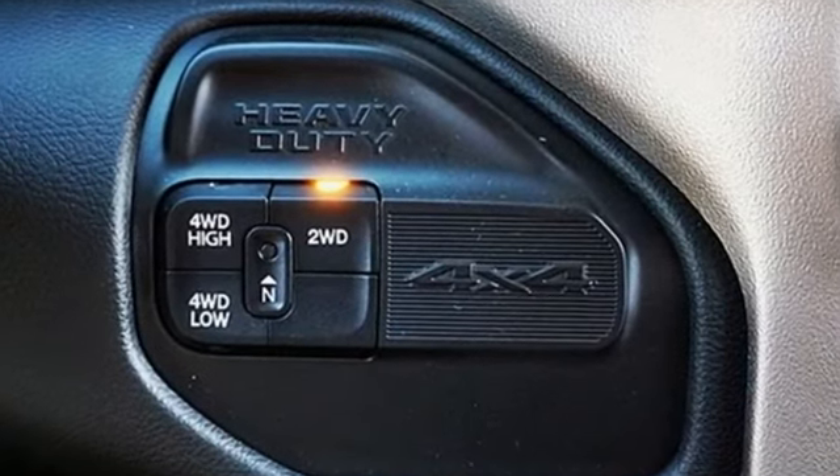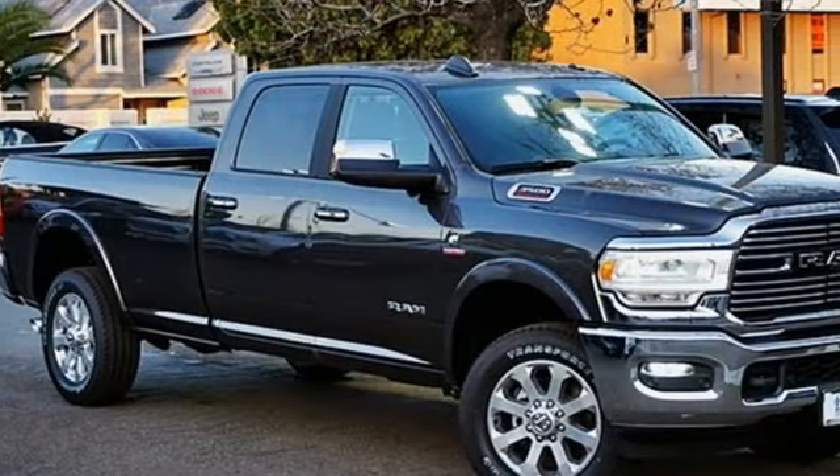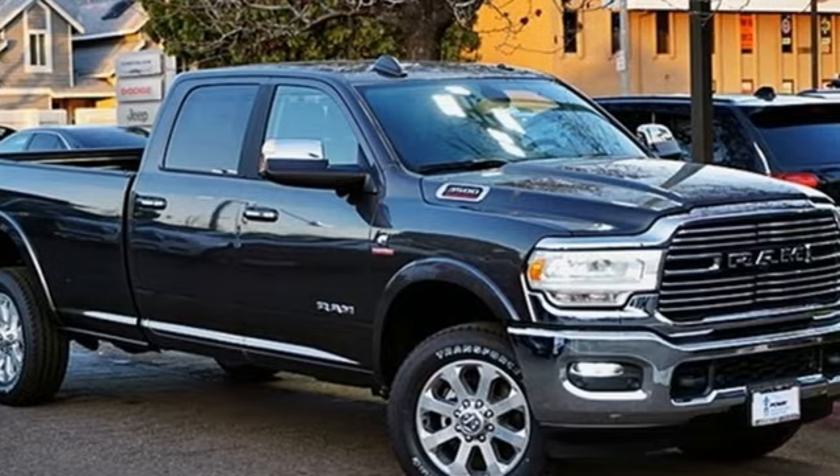When you need to grab life by the horns, you need a Ram. You need to drive it to believe it. See it for yourself today.